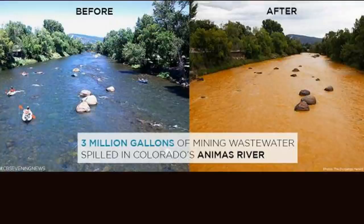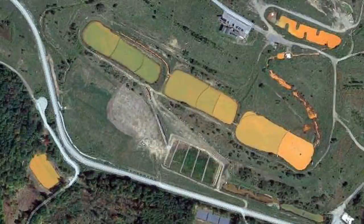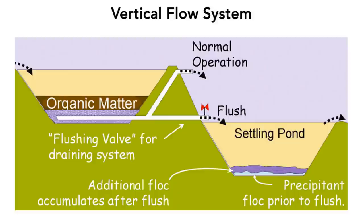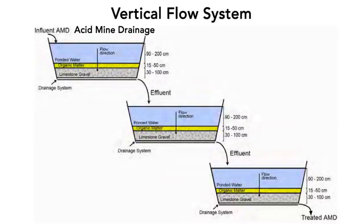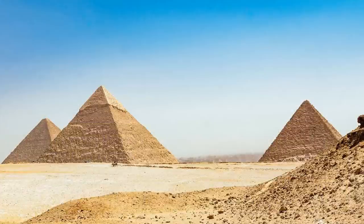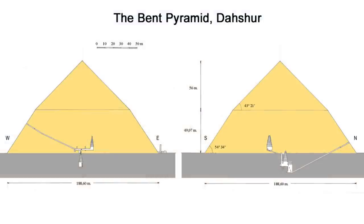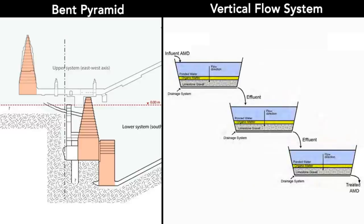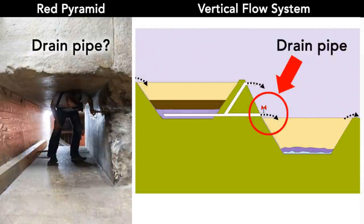Now, there is another type of acid drainage treatment which utilizes both the advantages of active and passive treatment systems. It's called the successive alkalinity producing system, also known as the vertical flow system. In this system, the water flows downwards and passes through multiple ponds where the final water drains out via a drain pipe. The downward flow increases the reaction time of acid drainage. The organic substrate is used to create an anaerobic environment, though it might not be necessary for the pyramids, because with full casing stones, these buried chambers would have already been anaerobic. In this system, alkaline materials such as limestone and dolomite are placed at the bottom. Looking at these diagrams, I can't help thinking of the chambers inside the bent and the red pyramids — they are at different levels, just like these treatment ponds, and the small passages connecting them are similar to the bottom drain pipes in the vertical flow system.